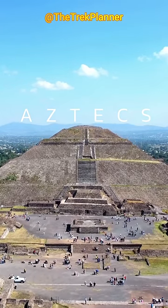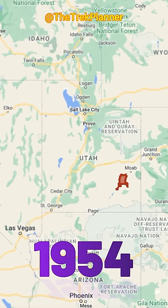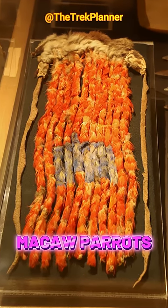How did an artifact from the Aztecs end up in a cave in Utah over 1,400 miles away? In 1954, an artifact was recovered from a cave in Canyonlands National Park in Utah. The artifact is a sash made from 2,000 feathers from macaw parrots.